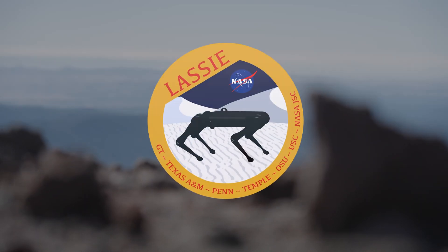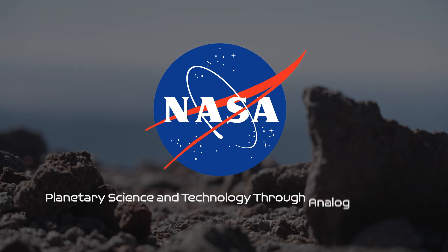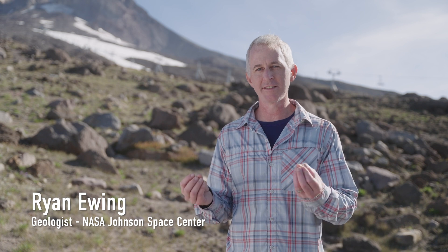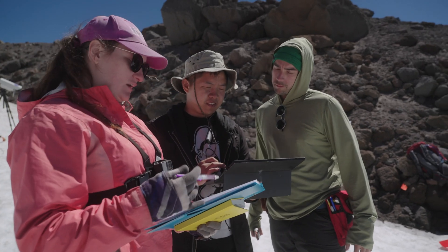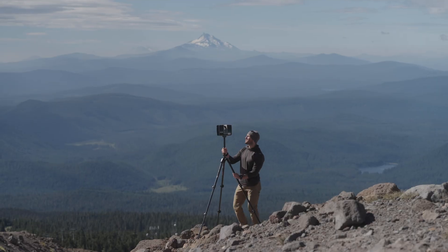LASI is a project supported through NASA's Planetary Science and Technology through Analog Research program. This whole program is designed to bring together engineers and scientists to run operations in environments like this one here at Mount Hood, to test what we might do on other worlds.